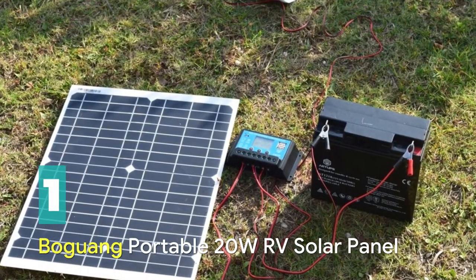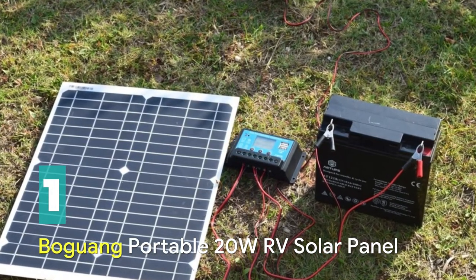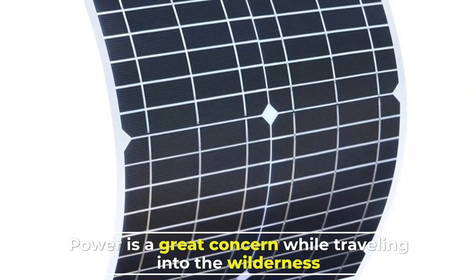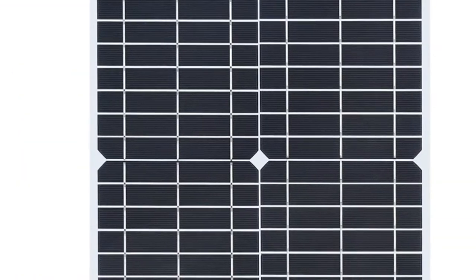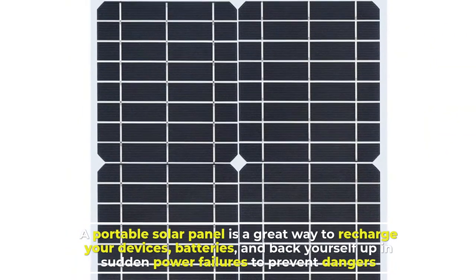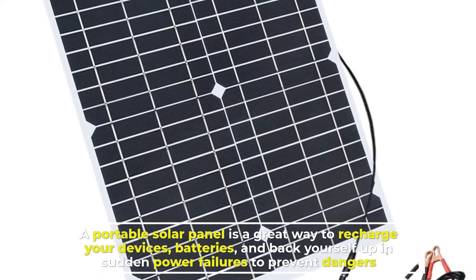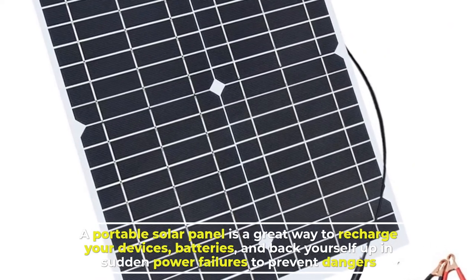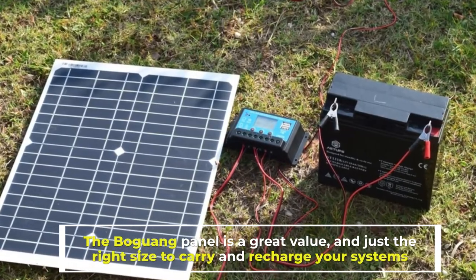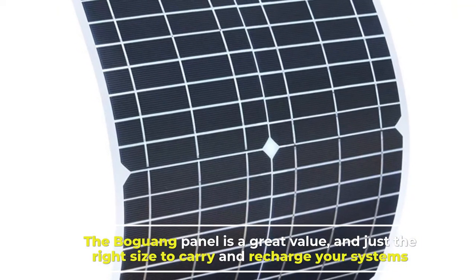Number 1: Boguang Portable 20W RV Solar Panel. Power is a great concern while traveling into the wilderness. A portable solar panel is a great way to recharge your devices, batteries, and back yourself up in sudden power failures to prevent dangers. The Boguang panel is a great value, and just the right size to carry and recharge your systems.